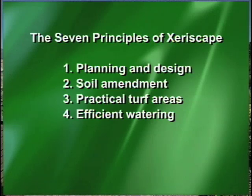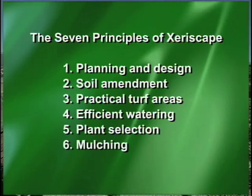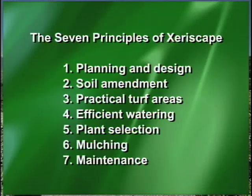Plant selection is important. There are a lot of natives that will do well in the landscape. Mulching — if they have an existing landscape, mulching is so important. That's the one thing they can do to be more water-wise. And then, of course, maintenance is very important. You can't leave that one out because maintenance is part of any garden. And if you follow those steps, you've got a Xeriscape probably.